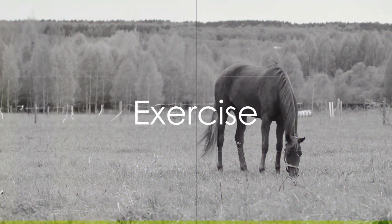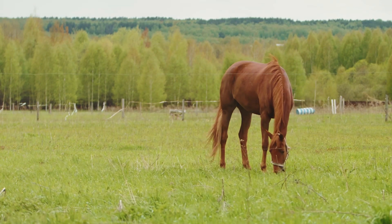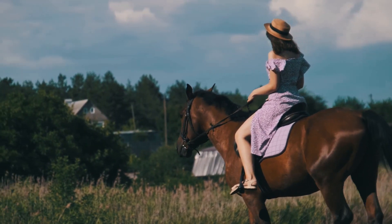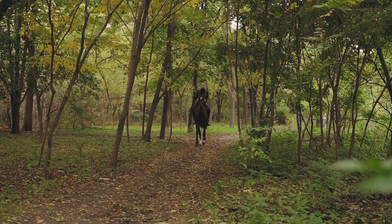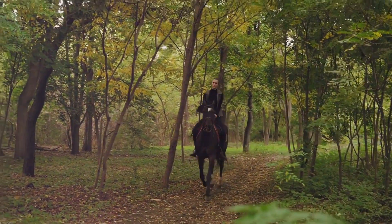Exercise is another key element in horse care. Horses are naturally active and need regular exercise to maintain their physical and mental health. Whether it's a ride in the countryside, a training session in the arena, or a playful romp in the field, make sure your horse gets to stretch its legs every day.